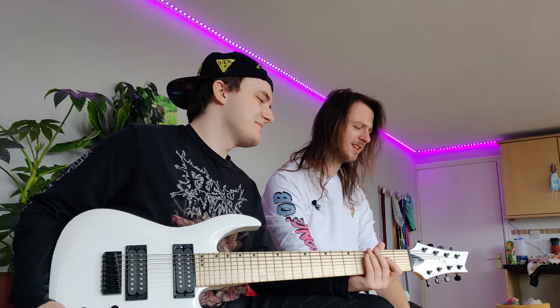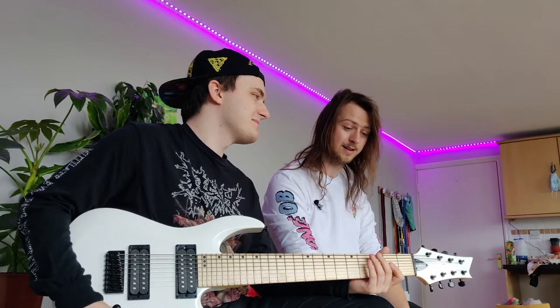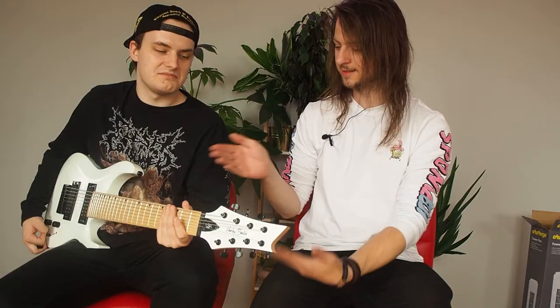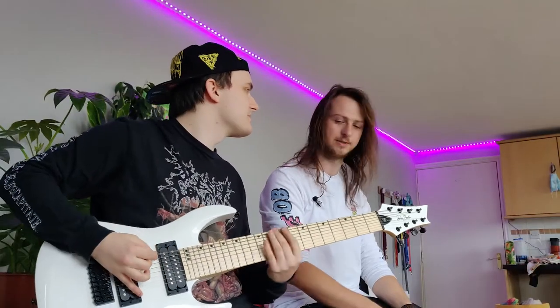So we have a Harley Benton R458-MN. It's just an 8-string, and this is it. I don't know how good the B-Finder is, but yeah, it is what it is.